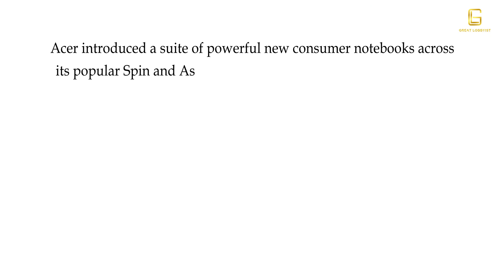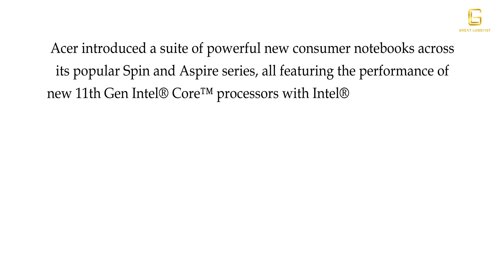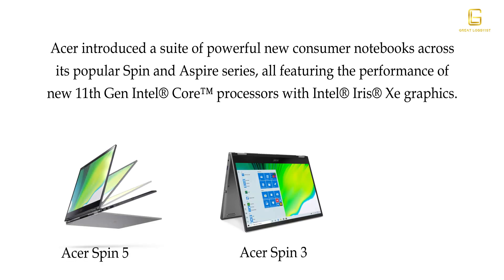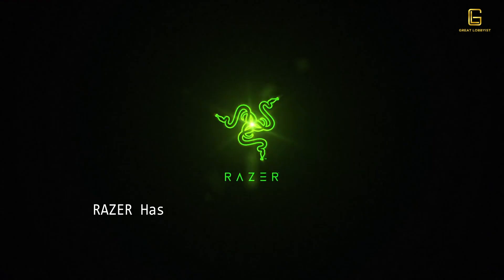Acer has introduced a range of consumer notebooks across their Spin and Aspire portfolio. All these notebooks come with Intel Core 11th Gen processors and Intel Iris Xe graphics. The lineup includes the Acer Spin 5, Acer Spin 3, and Acer Aspire 5.